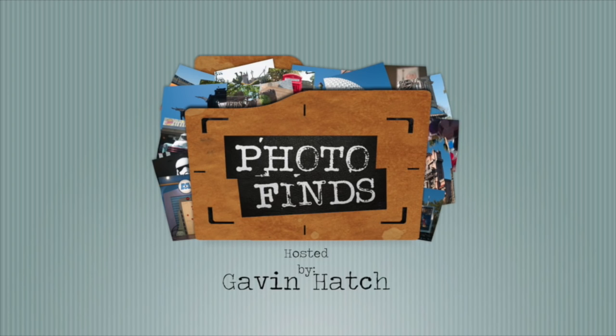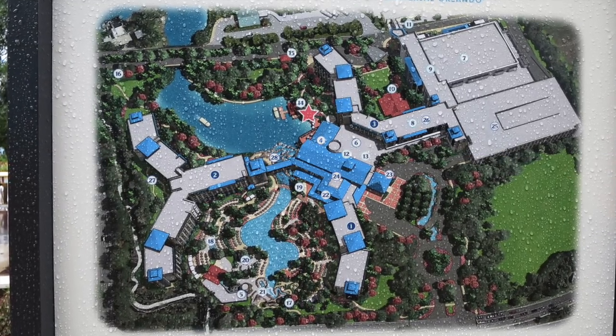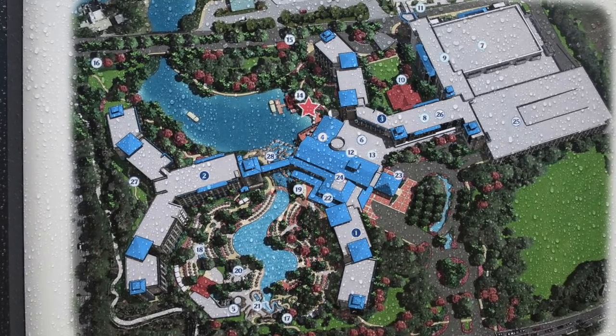Hello everyone, and welcome to Photo Finds. I'm your host, Gavin Hatch. This week, we'll be escaping to paradise and exploring Universal Orlando's fifth and newest on-site hotel, Lowe's Sapphire Falls Resort. Located across the street from Cabana Bay Beach Resort and right next to Lowe's Royal Pacific Resort, the Sapphire Falls Resort is Caribbean-inspired and has a thousand guest rooms and suites.